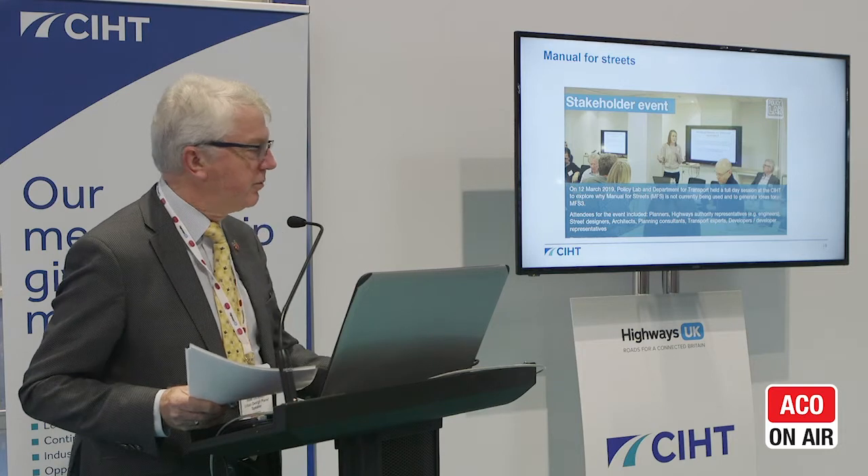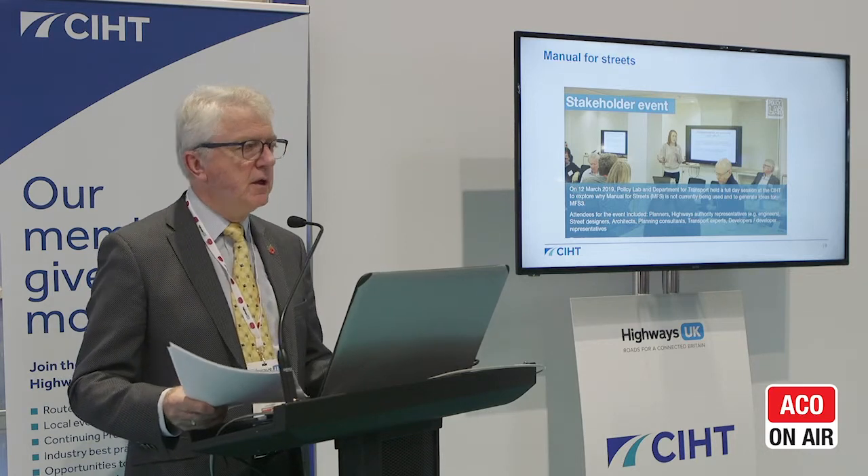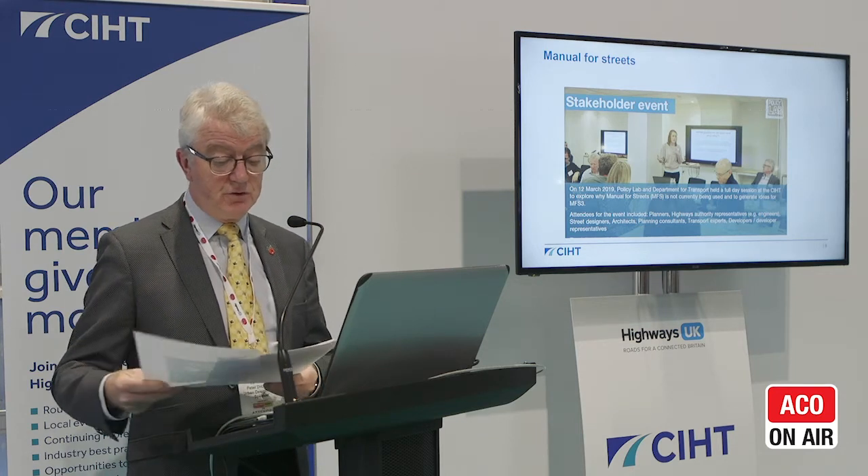We keep calling it a Manual for Streets refresh; some people are calling it Manual for Streets 3, which is pretty unimaginative. What it will be called I don't know, but that's what it's going to be. Of course we're in a period of some turmoil at the moment — the DfT doesn't have ministerial support right now, things are in a state of flux — but the general message we're getting informally is that this is a project that is worthy and necessary, and we're very hopeful that it will proceed within a very short timescale.